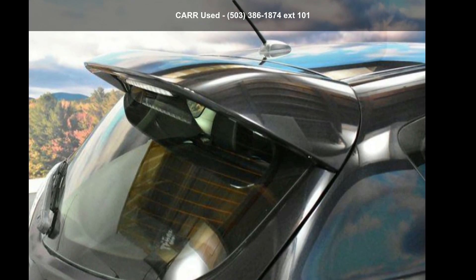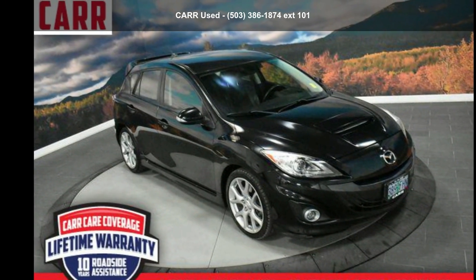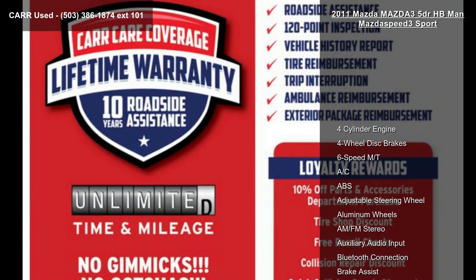Check out this 2011 Mazda 3 5-door MazdaSpeed 3 Sport. If you are looking for an automobile with great features, look no further.